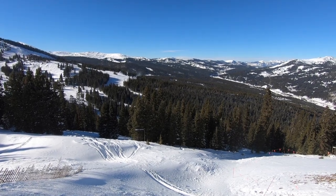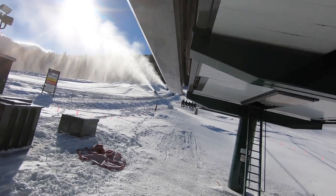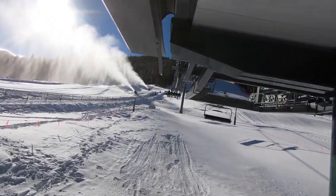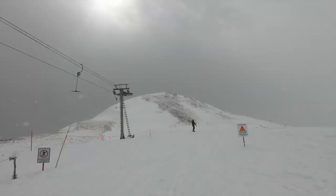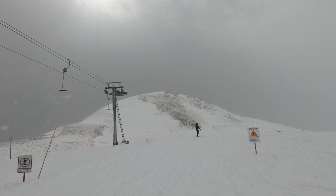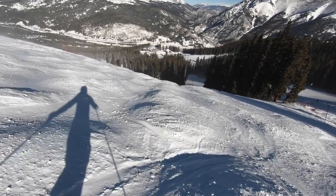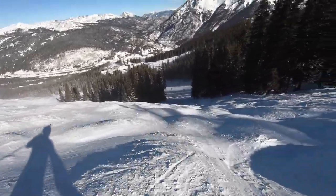One part about Copper that might discourage some prospective visitors is the altitude. Even some experienced skiers and riders will find themselves struggling on the slopes due to the considerable height. At 9,600 feet, the resort boasts one of the highest base elevations in North America. Additionally, the resort tops out at 12,400 feet, a few thousand feet higher than the highest terrain at many competing mountains. In this environment, be sure to exhibit extra caution before attempting anything risky.